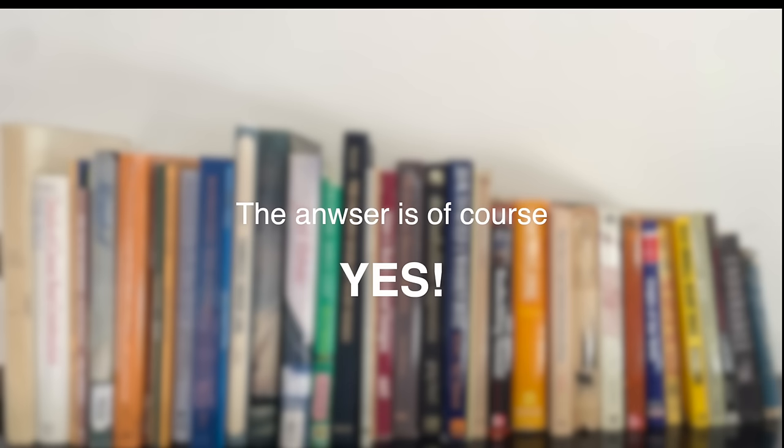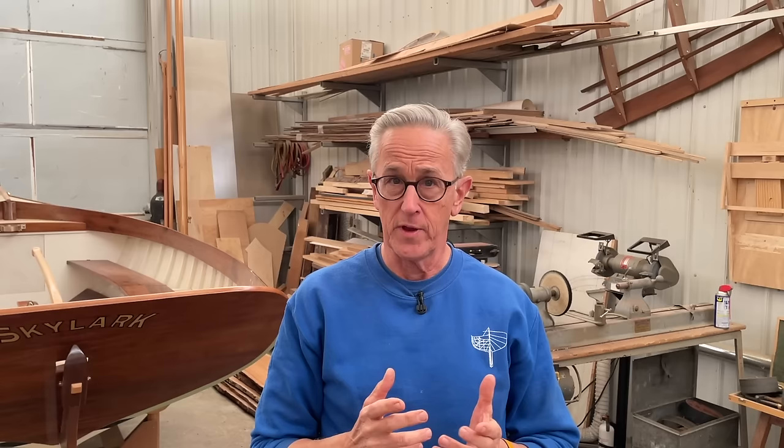Can you build a boat by yourself with just books? The answer, of course, is yes. But wouldn't it be nice to call a friend for advice? That's exactly how I felt when I began boat building — reading books and watching videos just wasn't enough. I had so many questions. Not knowing where to turn, I actually enrolled in two different boat building schools and took several boat building classes. The problem is, it was a huge investment of time, tuition money, and travel expense.